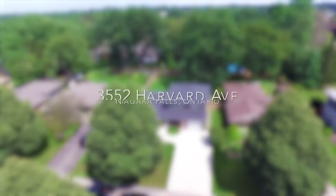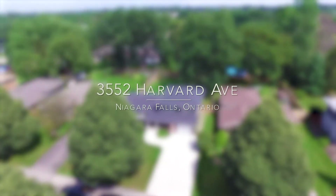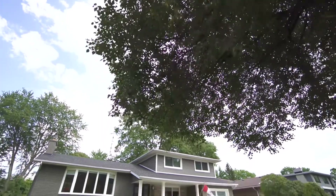Hey guys, it's Peter from RE-MAX in Niagara. Welcome to our newest listing at 3552 Harvard Avenue. Come on inside and take a look.